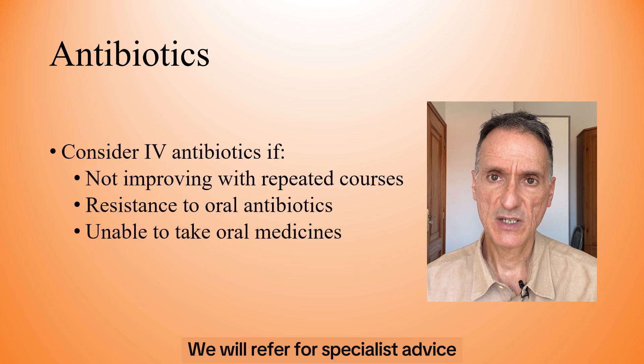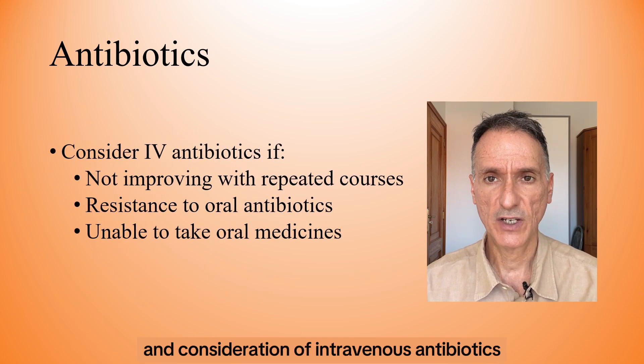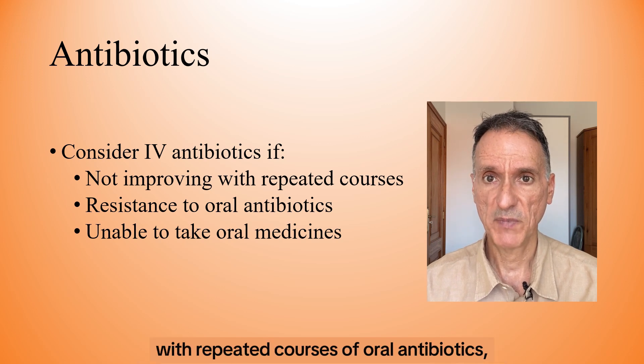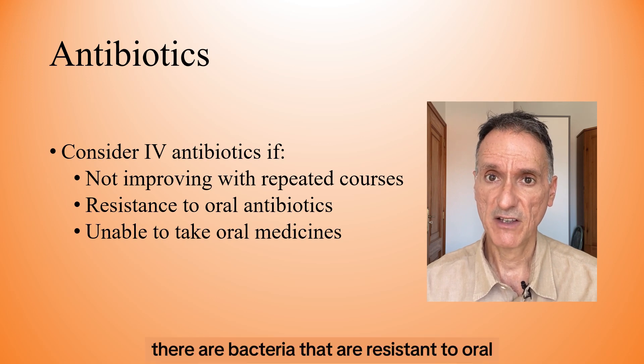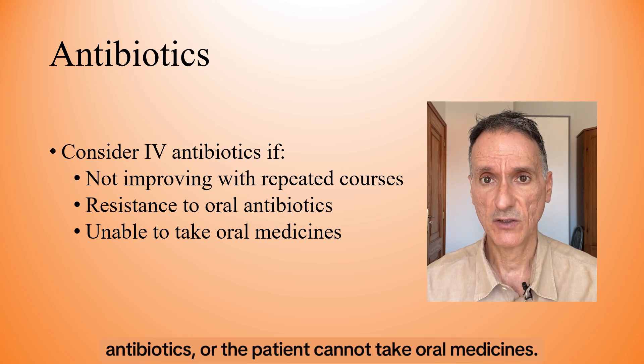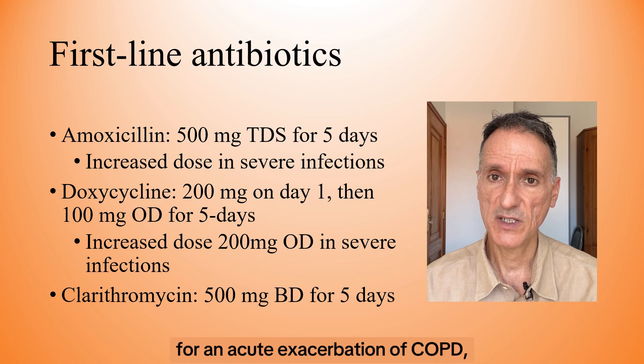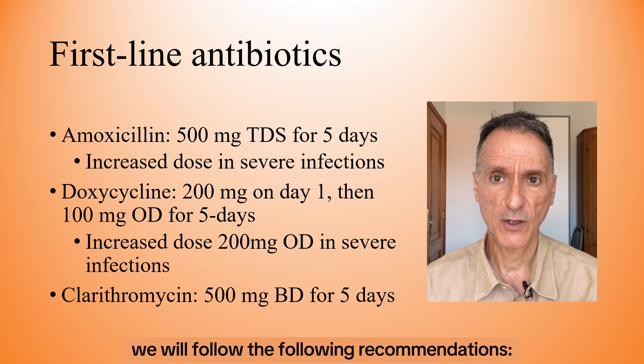We will refer for specialist advice and consideration of intravenous antibiotics if symptoms are not improving with repeated courses of oral antibiotics, there are bacteria that are resistant to oral antibiotics, or the patient cannot take oral medicines. When prescribing an antibiotic for an acute exacerbation of COPD, we will follow the following recommendations.